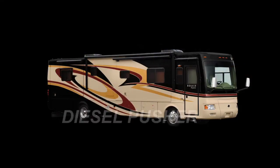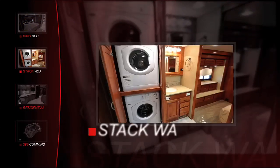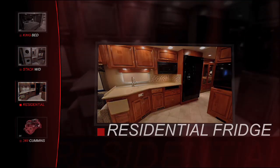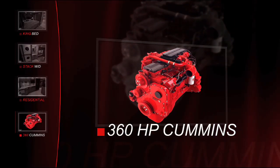The Monaco Cayman is one of the most well-known motorhomes in the RV industry, and now that it is available with features like a king-size bed, stack washer and dryer, residential refrigerator, and a 360 horsepower Cummins diesel engine, it is more powerful and popular than ever.